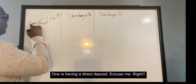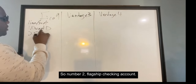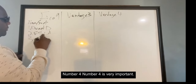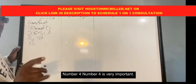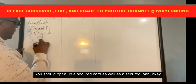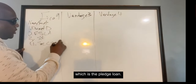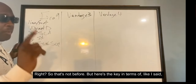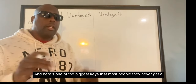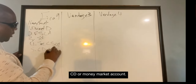Number one is having a direct deposit. Number two, flagship checking account. Number three is having a savings account. Number four is very important if you have bad credit — you should open up a secured card as well as a secured loan, which is the pledge loan. Number five, and here's one of the biggest keys most people miss: get a CD or money market account.